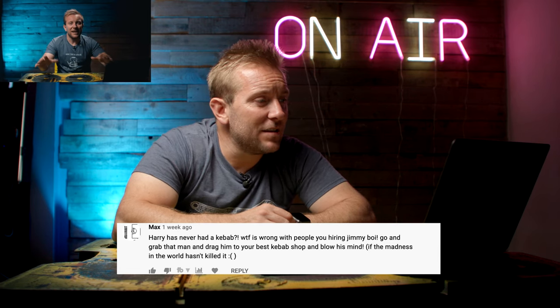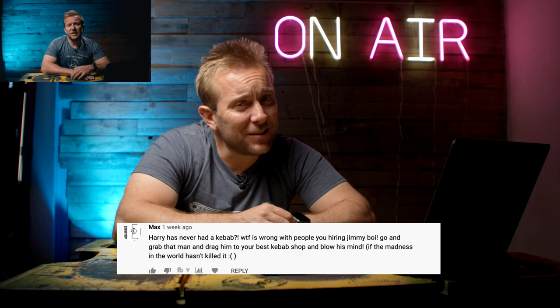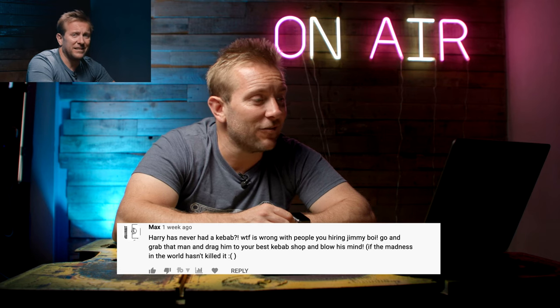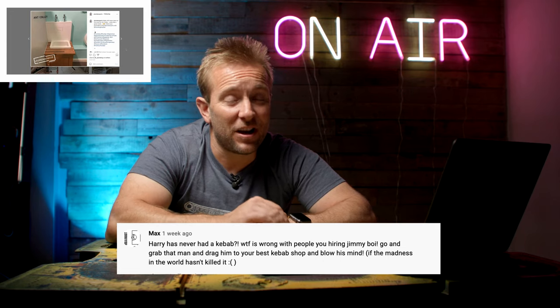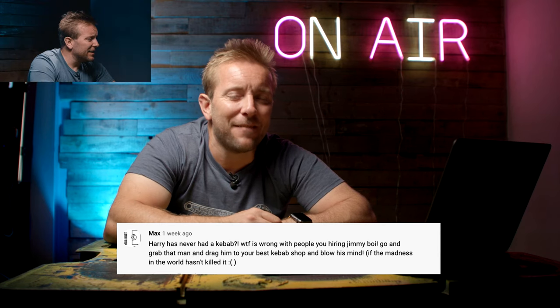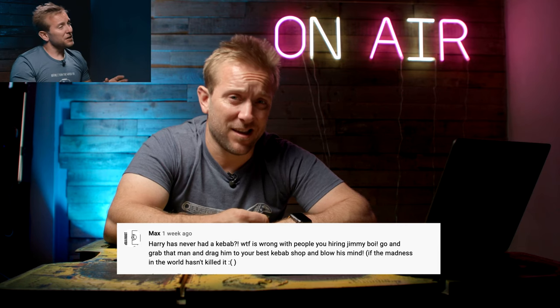Max has come back and said, Harry has never had a kebab. What the hell is wrong with people you're hiring, Jimmy boy? Don't be so harsh on Harry. Go and grab that man and drag him to your best kebab shop. When Harry gets back from Spain, I'm going to take him to our local kebab van. They do lamb shish, which is my favourite - proper chunks of lamb, crispy on the outside, rare on the inside. Then I have all the sauce - garlic sauce, loads of chilli sauce, the whole hog.